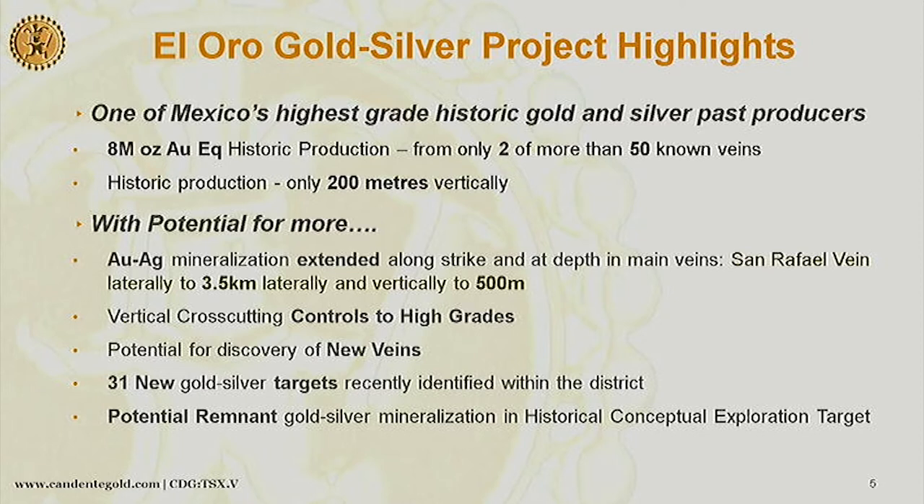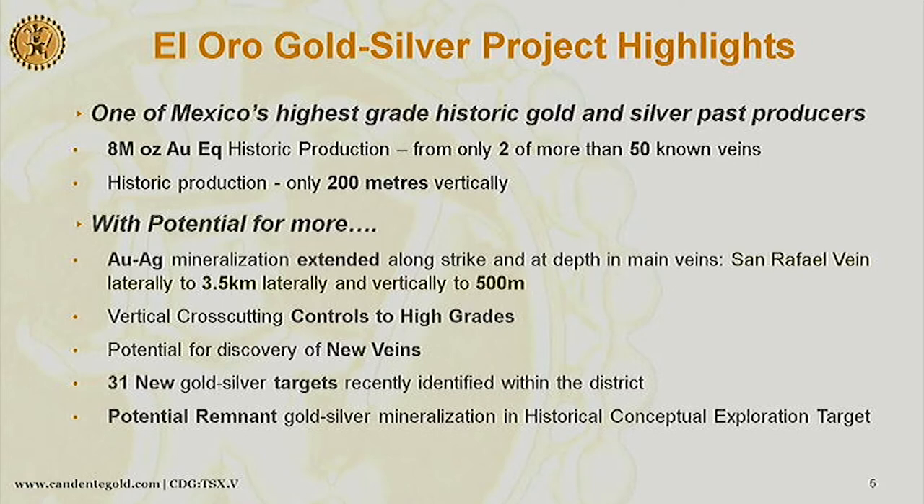There is potential remnant mineralization — I would call it a resource but I can't prove it's mineable, so by 43-101 rules I can't call it a resource, although Luisman's work did call it a historic resource. Over here, the San Rafael vein — as I mentioned, 5 million ounce gold equivalent — and Veta Verde, 3 million ounce gold equivalent. Those were found underground, found blind.